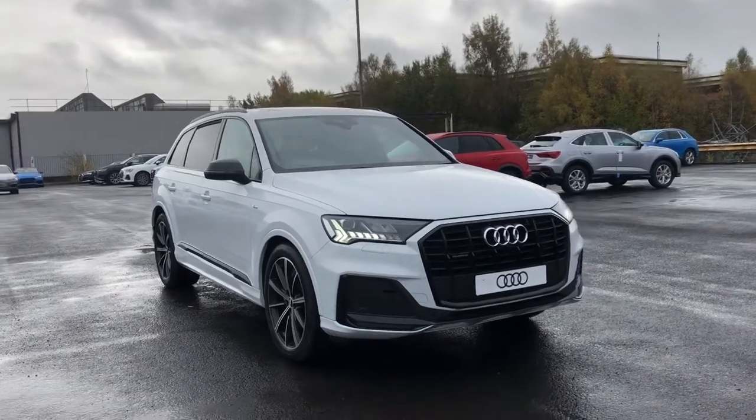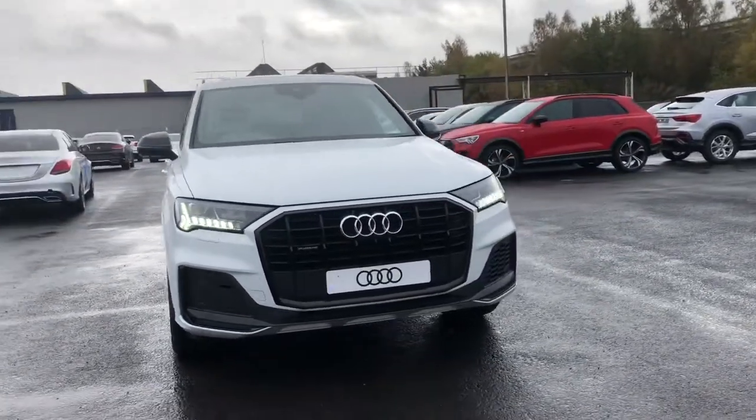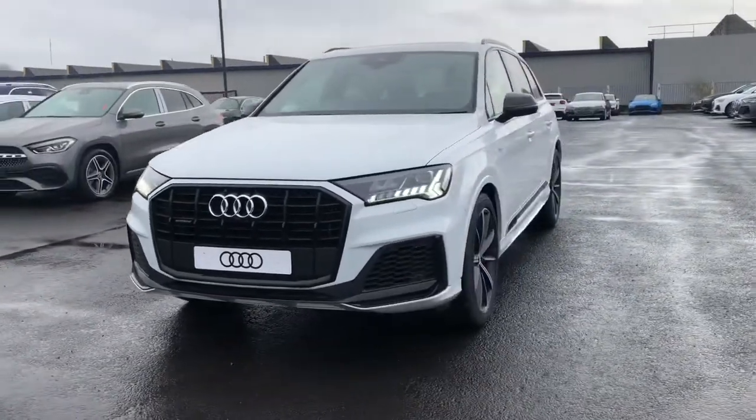Hi and welcome to Blackburn Audi. My name is Fiona and today I'm going to be giving you a quick tour of this brand new Audi Q7 Black Edition.